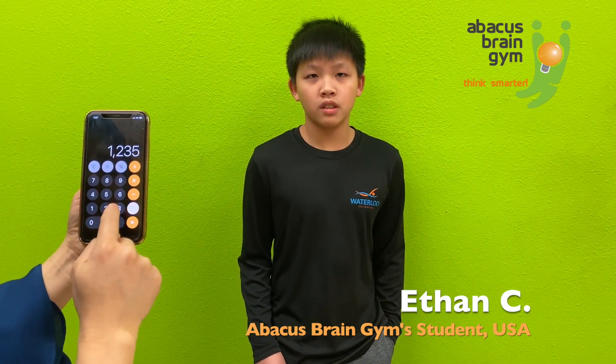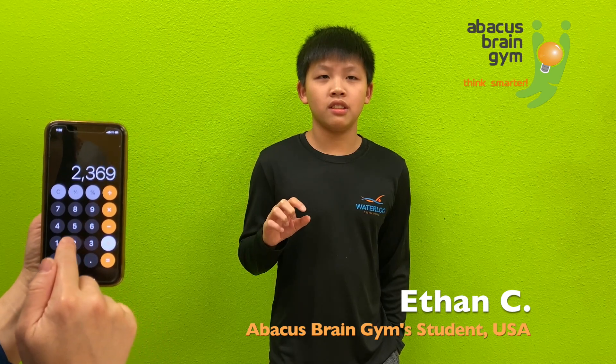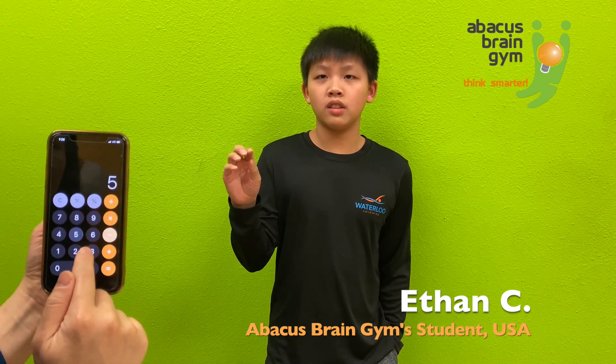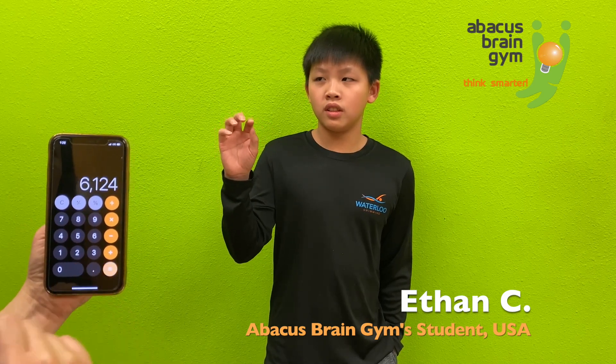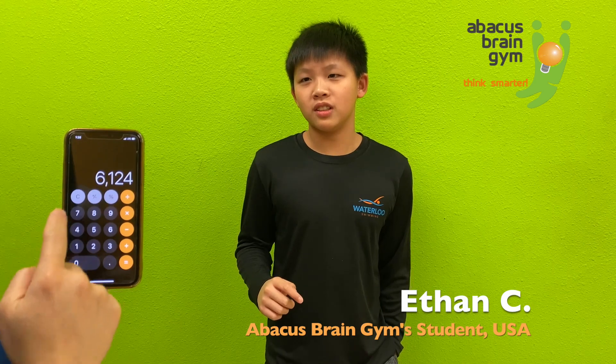1,235 plus 3,691 plus 4,257. 9,183. Good job. 2,369 plus 4,256 plus 1,297 plus 3,529 minus 5,327. 6,124. Awesome.